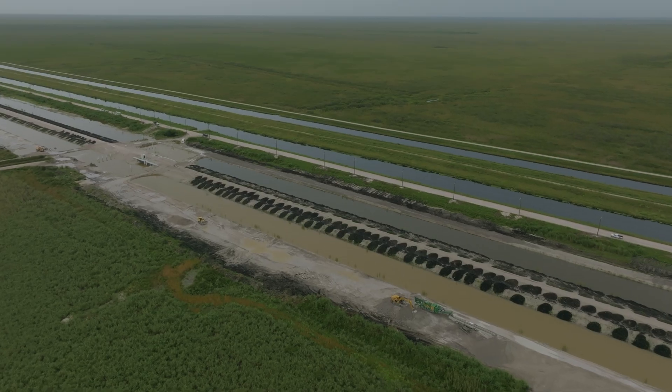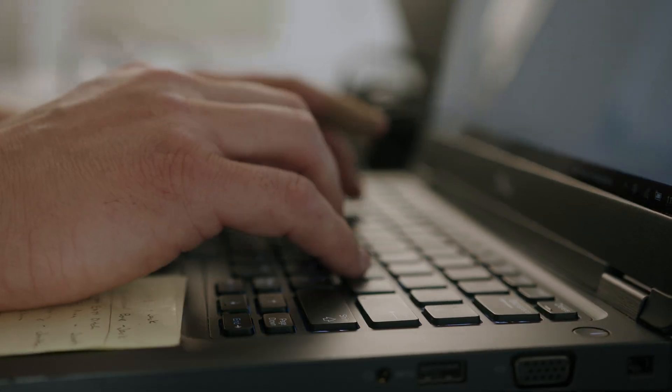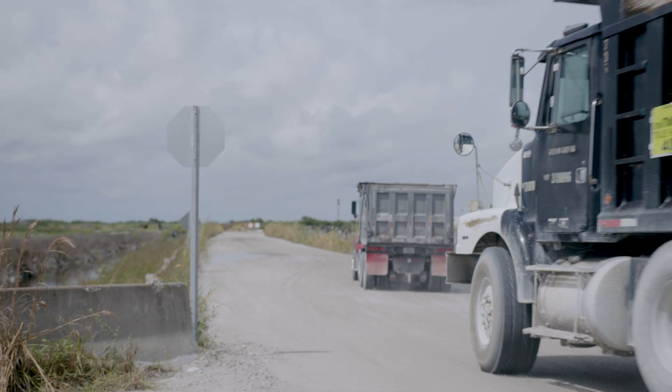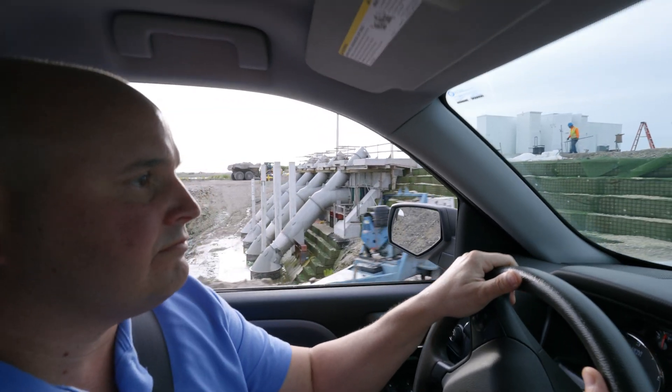I truly believe that the most impressive part of this project is the teamwork that it's taken. This is everybody working together. It doesn't matter what side of the aisle you're on. Everybody's getting together because everybody in South Florida wants clean water. I don't know a single person that doesn't want clean water, and that's the impact this project is going to have.